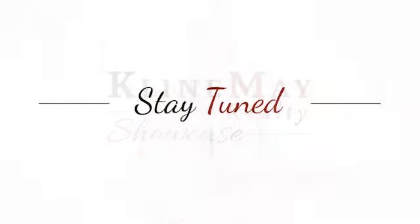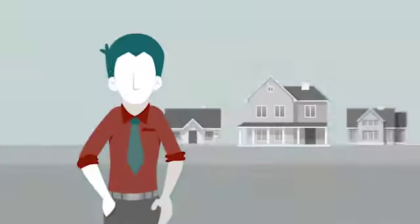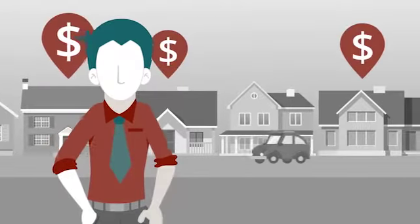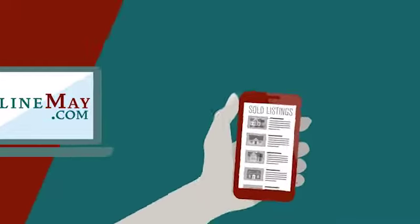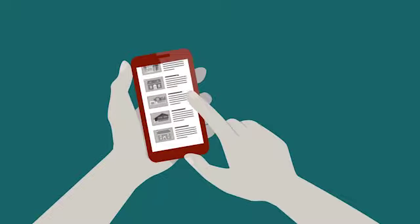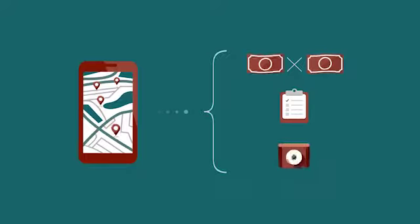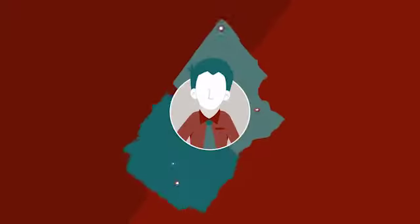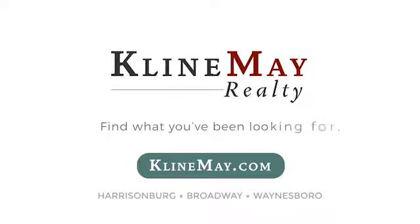You'll never run out of listings to view. Take a look at available homes on our website. Meet Jack. He's looking to sell his house and wants to do his research before listing. Jack wants to see what his neighbors have bought their houses for so he can price his right. That's where KleinMay.com comes in. With the unique advanced search, Jack can search for years' worth of sold listings. He can look at the houses next door, compare sold prices, house details, and even view photos. Visit KleinMay.com today to find what you've been looking for.